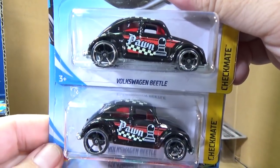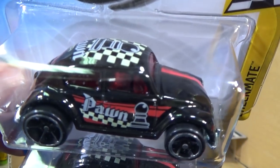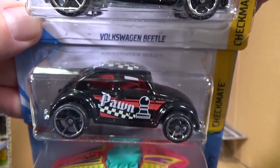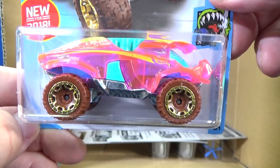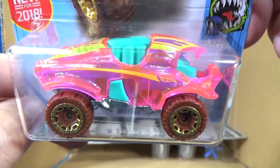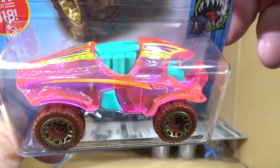Volkswagen Beetle — pawn for the Checkmate Series. Very happy that this is back, and I'm sure Amanda's going to want one for her Slug Bug collection. I found one at a Target, but I don't remember if I found two and offered one to Amanda or if I haven't let her know yet. Beetle in iridescent pink — really, really like it.